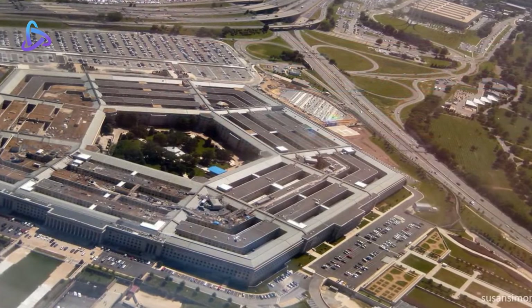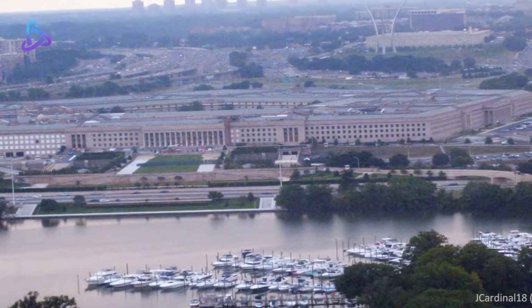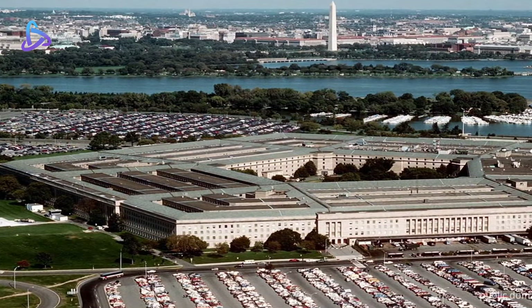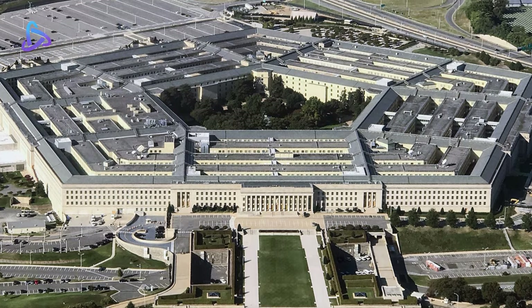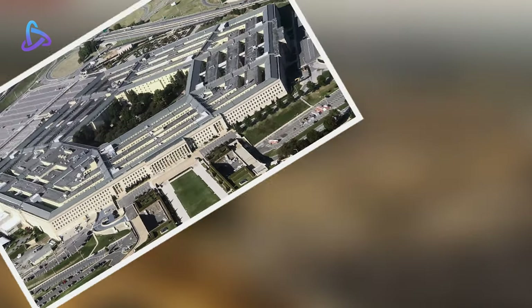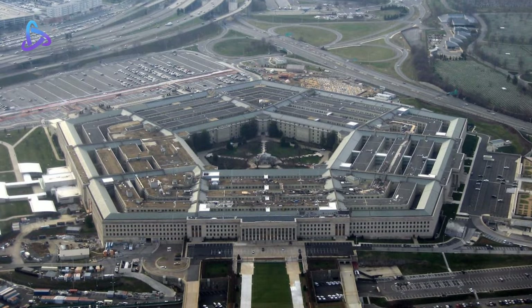The Pentagon is the headquarters building of the United States Department of Defense. It was constructed on an accelerated schedule during World War II. As a symbol of the U.S. military, the phrase 'the Pentagon' is often used as a metonym for the Department of Defense and its leadership. The Pentagon is the world's largest office building, with about 150 acres of space, of which 85 acres are used as offices.